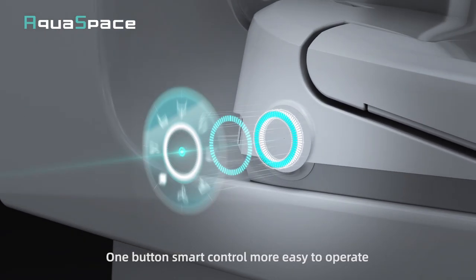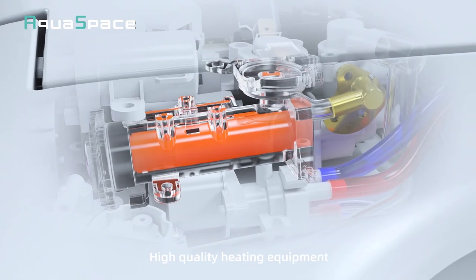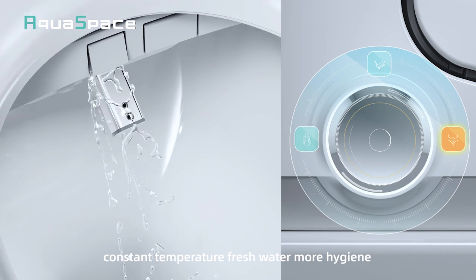One button smart control, more easy to operate. High quality heating equipment, constant temperature, fresh water, more hygiene.